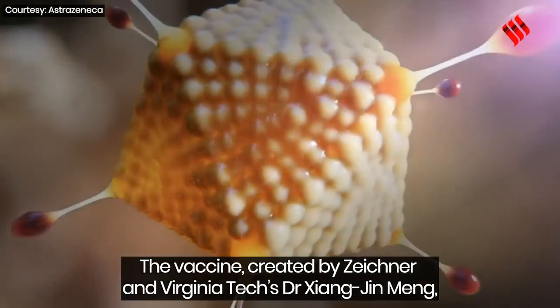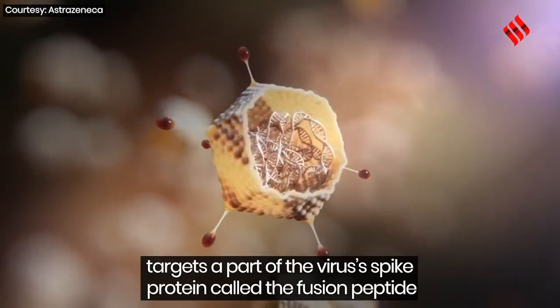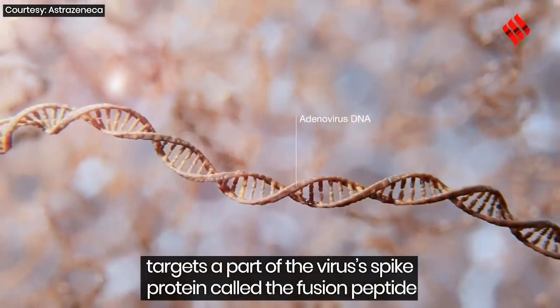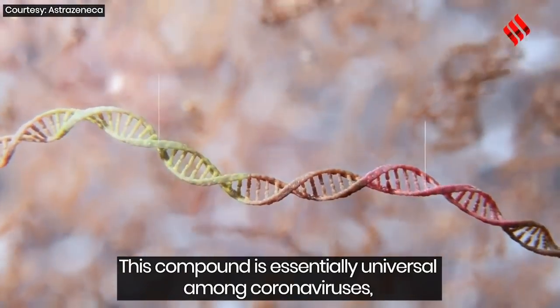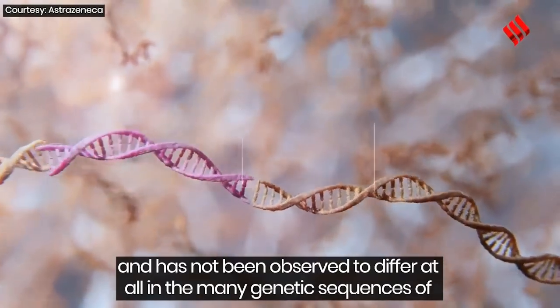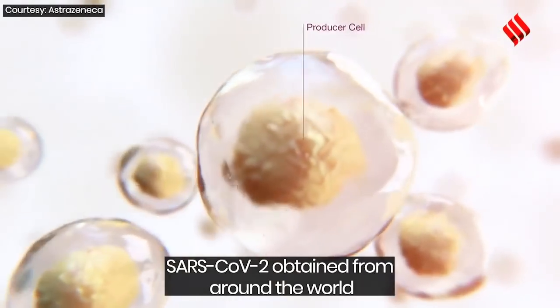The vaccine created by Zeichner and Virginia Tech's Dr. Xiang Jin Meng targets a part of the virus's spike protein called the fusion peptide. This compound is essentially universal among coronaviruses and has not been observed to differ at all in the many genetic sequences of SARS-CoV-2 obtained from around the world.